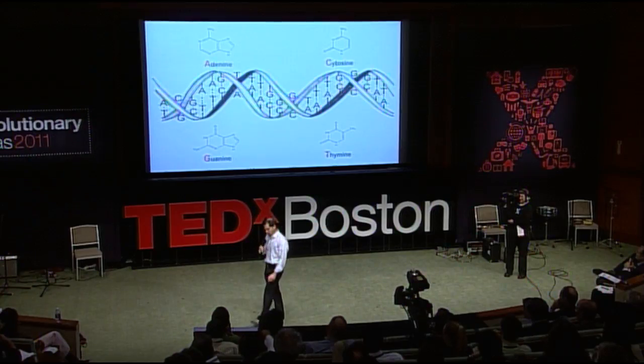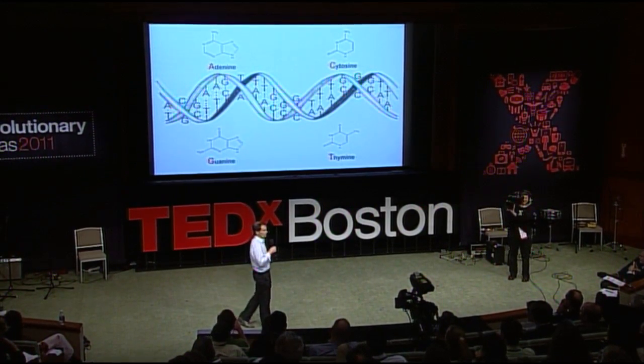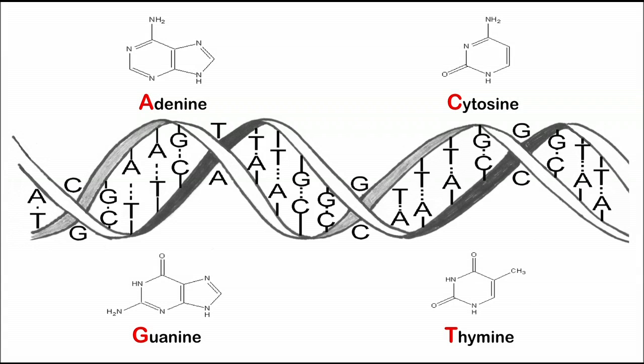If you zoom in on this genome, what you see, of course, is this double helix structure — the code of life spelled out with these four biochemical letters, or bases: A, C, G, and T. How many are there in the human genome? Three billion.